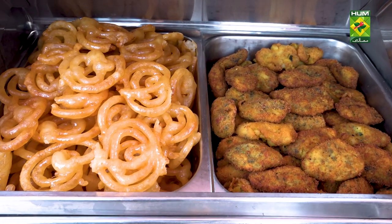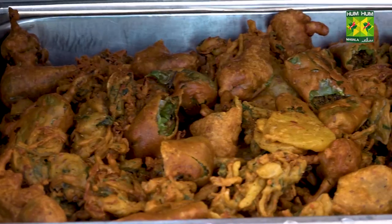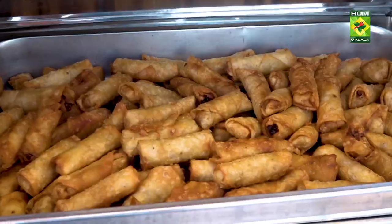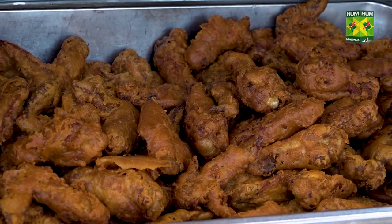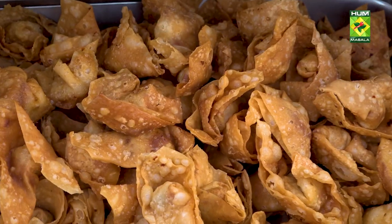Jalebes, potato paalik cutlets, and then we have cheese cigar. Then we have lachedar pakode, chicken nuggets, vegetable spring rolls, spicy chicken wings, vegetable samosa, beef samosa, and chicken wontons.